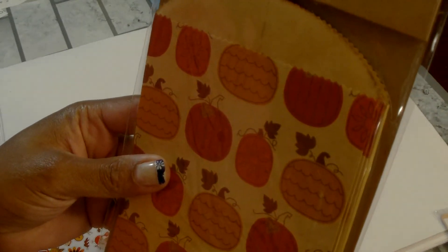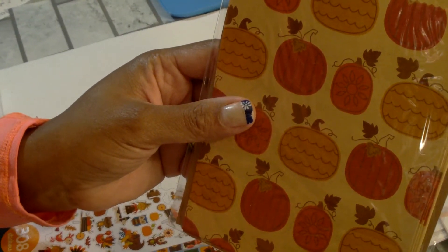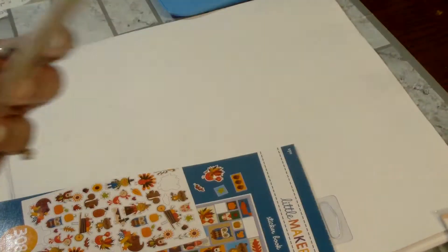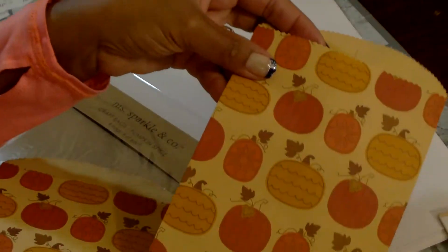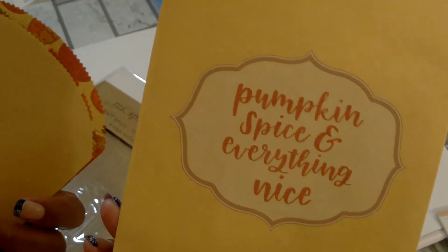Also by Miss Sparkle and Company I picked up these craft bags called Pumpkin Spice — eight bags with two designs. So you get this pattern here and then you get this one that says 'Pumpkin Spice and Everything Nice.'